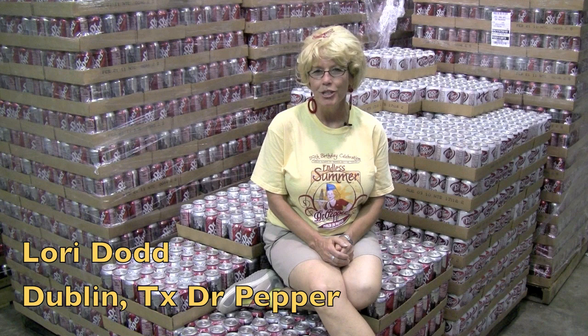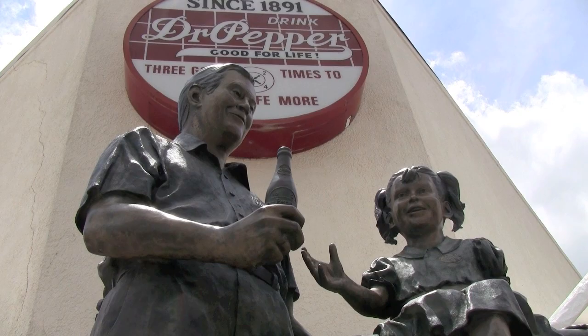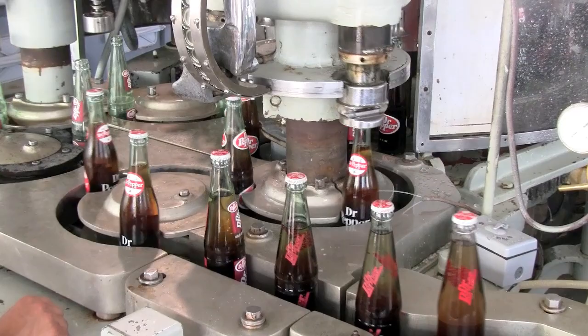Hi, I'm Lori Dodd and I'm the Special Events Coordinator with Dublin Dr. Pepper. Right now I'm in our big huge Dr. Pepper warehouse surrounded by one of the most delicious drinks in the world — Original Formula Dublin Dr. Pepper, made every single time for 119 years with Imperial Pure Cane Sugar.